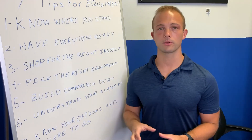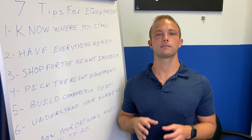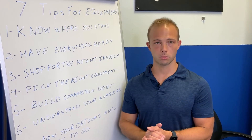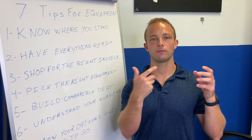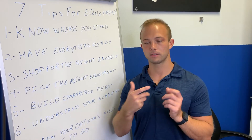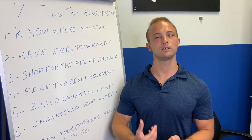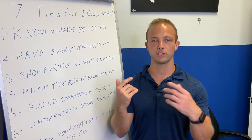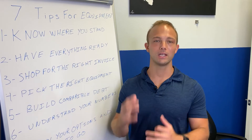Next: understand your numbers. Know exactly what this piece of equipment is going to do for you — how much revenue it will bring in, how much profit, and what the payment will be versus the additional revenue coming into your business. If you understand those numbers, it's very easy to explain to an underwriter why you should get approved and why you should get the best rate.